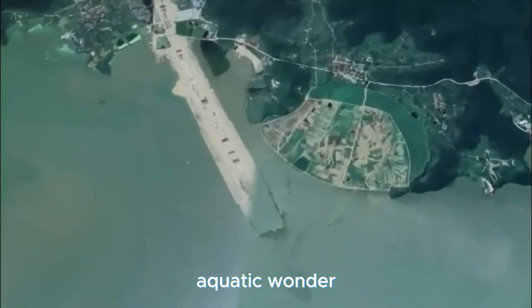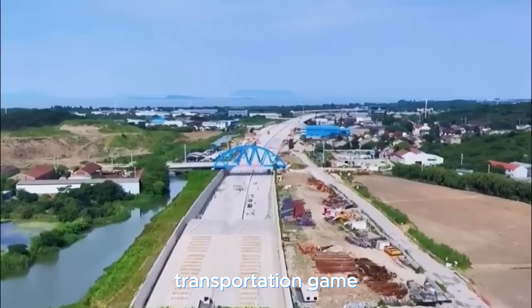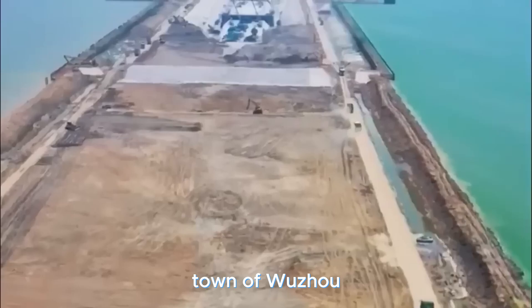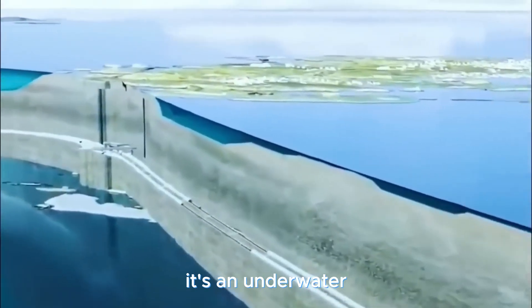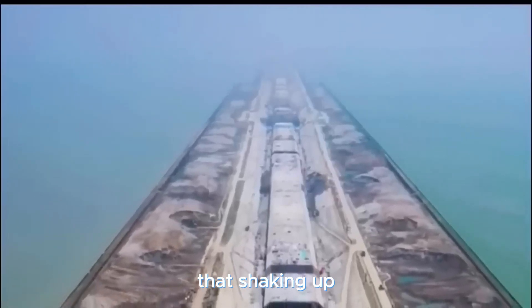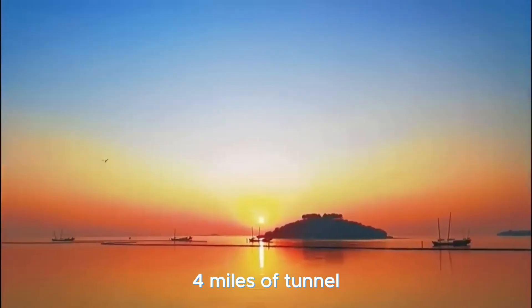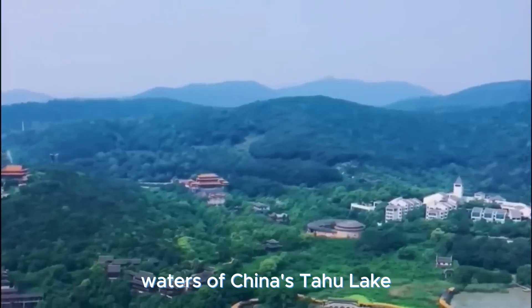Dive into China's aquatic wonder — an underwater tunnel that's rewriting the transportation game. This groundbreaking tunnel, a keystone of transportation, is taking shape near the charming town of Wuzhou in China's Jiangxi Province. It's not just any tunnel; it's an underwater marvel nestled beneath the scenic Poyang Lake. We're talking about the Tuhu Tunnel — over 6.5 kilometers, four miles of tunnel stretching beneath the shimmering waters of China's Taihu Lake.